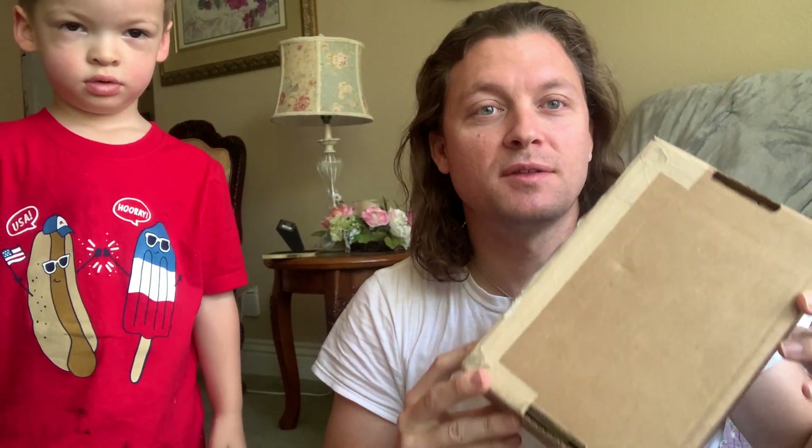Hey guys, I'm back and I got my buddy here, Teegs. Guess how old he is? He's two. And we got an unboxing with Manet.